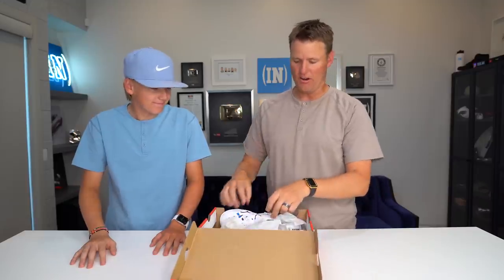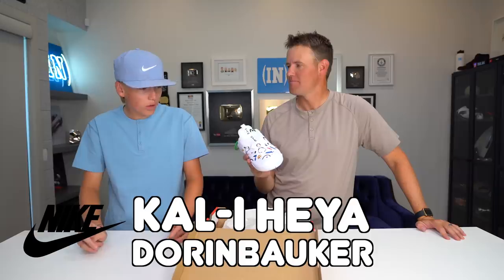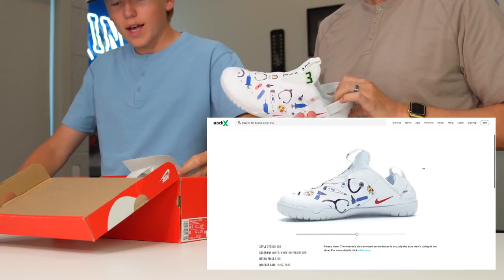Today we are going to review some shoes, but not just any shoes. These are very special shoes. Lincoln, do you know what the names of these are? These are the Nike Kalalaya — starts with a K — a Dornbacher, Nike Air Zoom Plus, Dornbacher Kalalaya Corona.